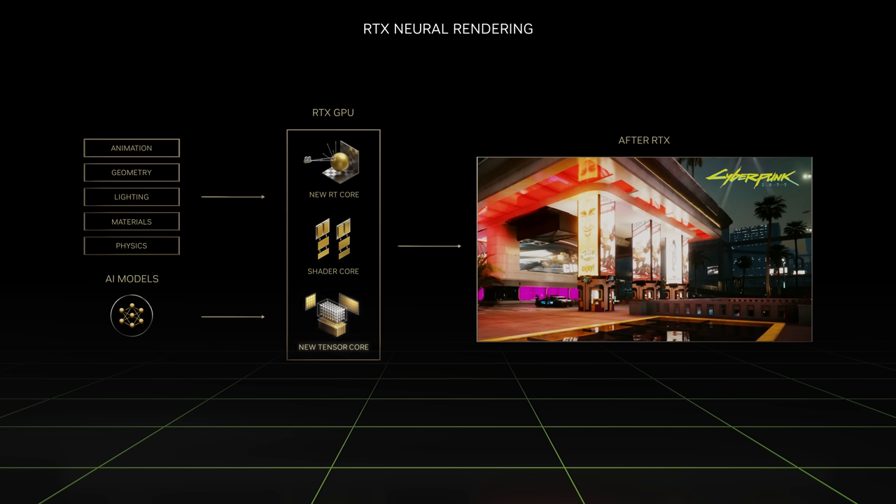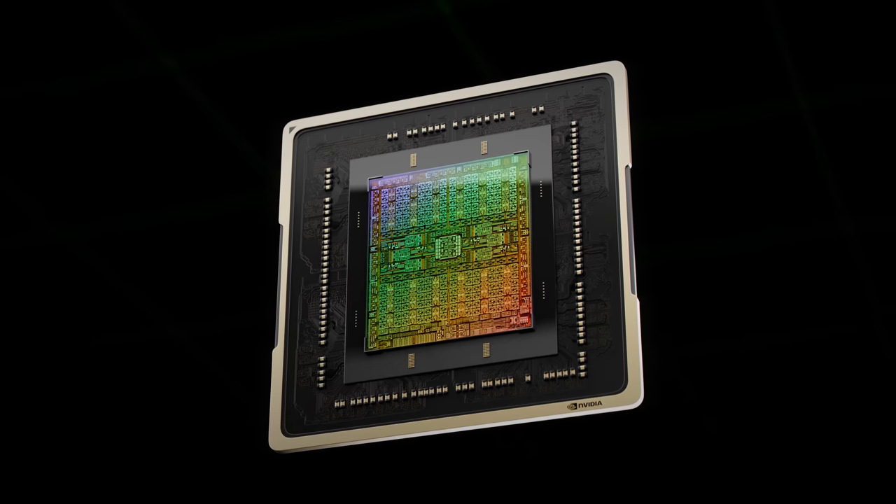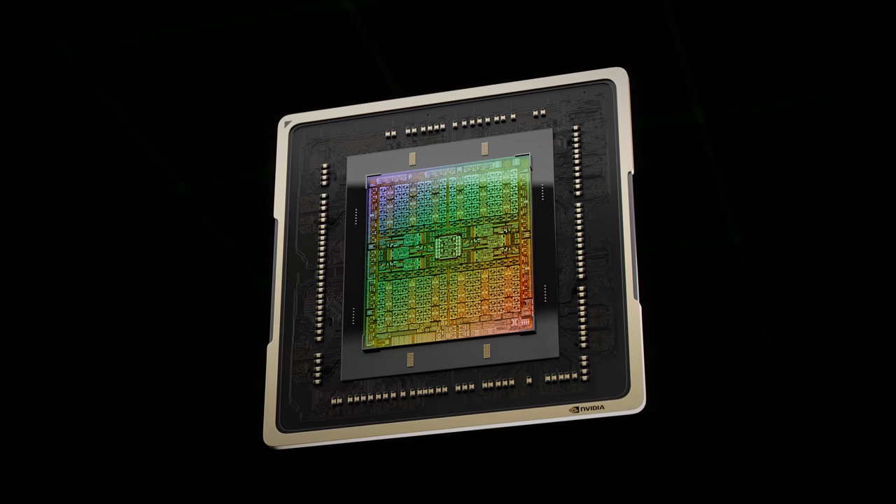Tensor cores process matrix operations central to deep learning. RTX opened a new frontier for computer scientists, and a flood of new algorithms have appeared. A new era of RTX neural rendering has started. Today, we're announcing Ada Lovelace, our third-generation RTX.